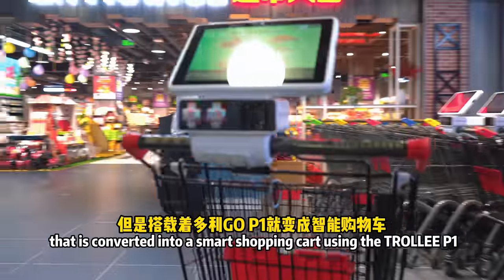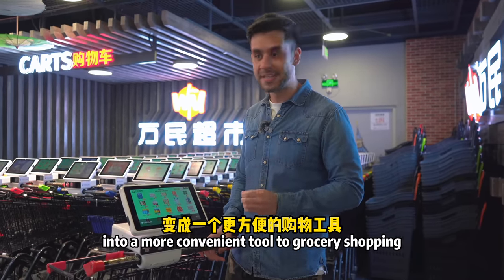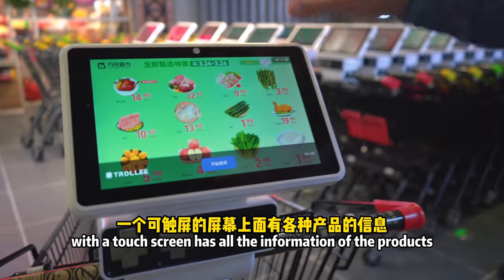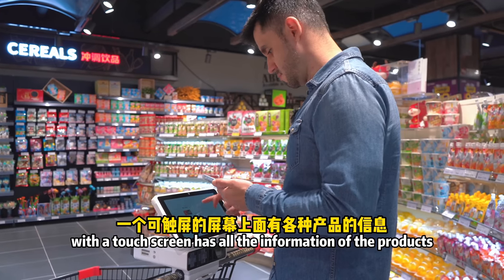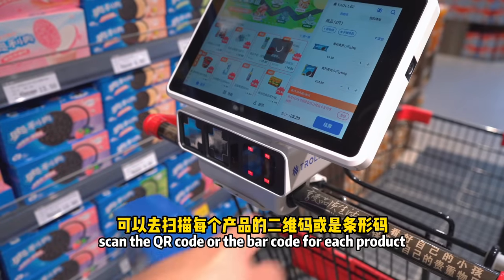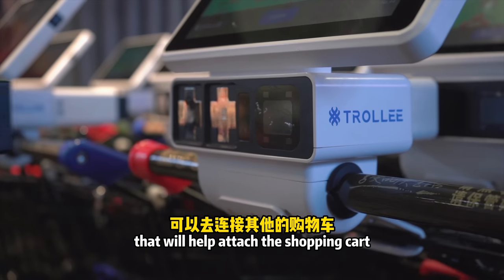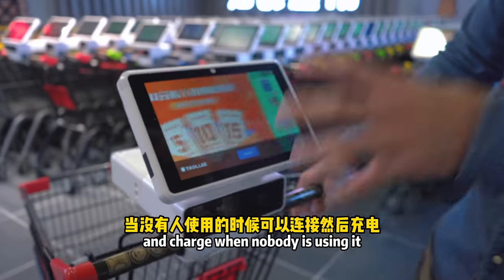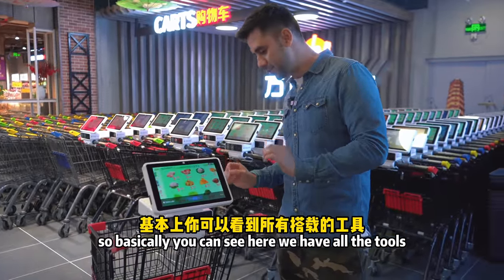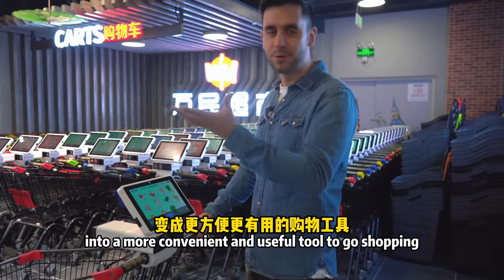It's converted using the Trolley P1, a module that is attached to the cart and makes this simple tool into a more convenient grocery shopping tool. Basically what we have is a module with a touch screen that has all the information about the products. We also have a scanner where you actually scan the QR code or barcode for each product, and magnetic points that will help attach and charge the cart when nobody's using it.